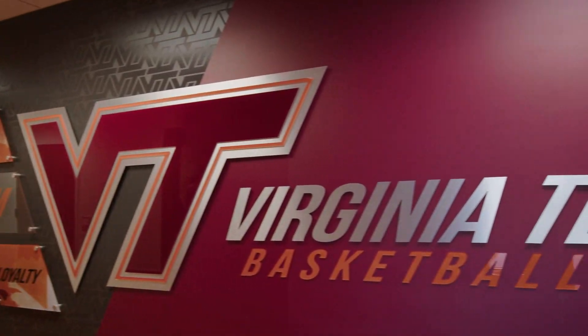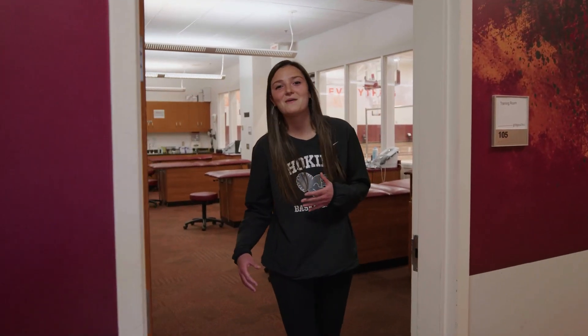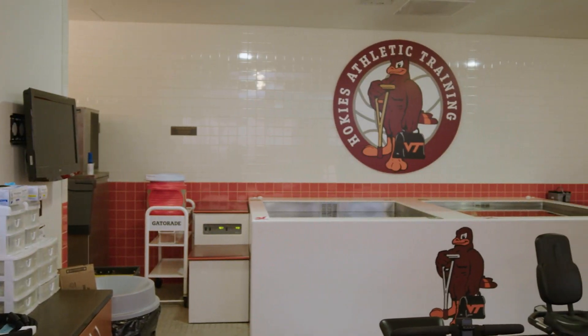And this is our training room. This is where our guys rehab, ice, stretch, and more under the guidance of our athletic trainer.